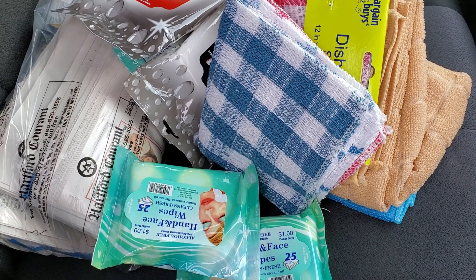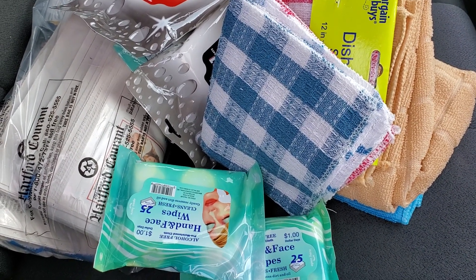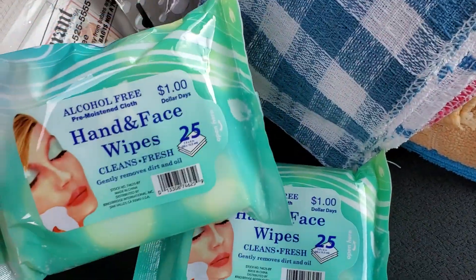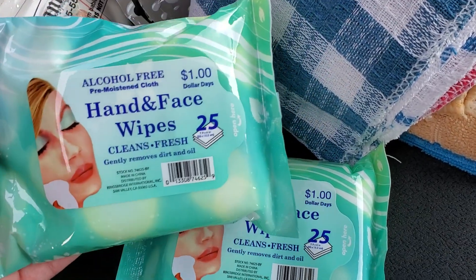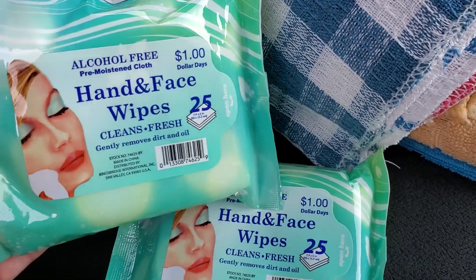It is still only 75% off, but if you go to the bargain buys boxes, you may be able to find some of the dollar items that are currently ringing up for just $0.25. So I hope that your stores go to 90% off soon, but if they don't, for $0.25 some of these are still pretty good deals.